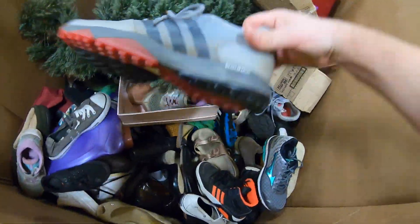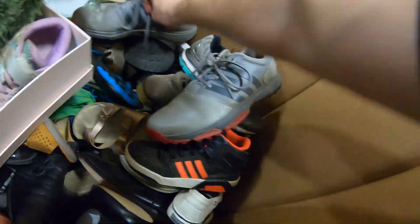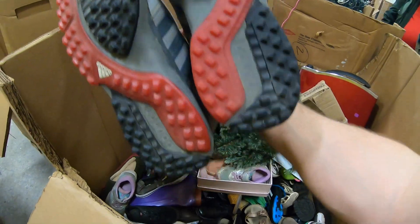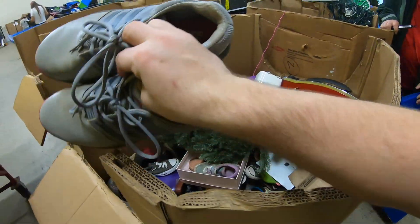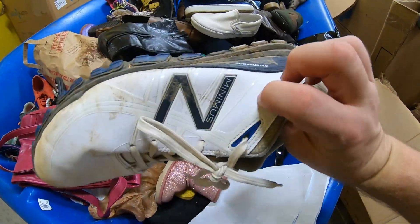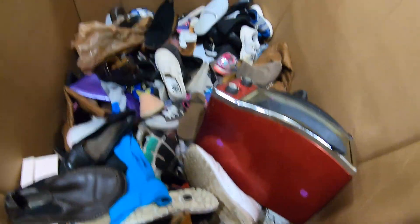Here's some Adidas — Adidas bounce golf shoes. Pretty good. I found this golf shoe, this Adidas or New Balance Minimus golf shoe. I was looking in this bin to try to find the match.